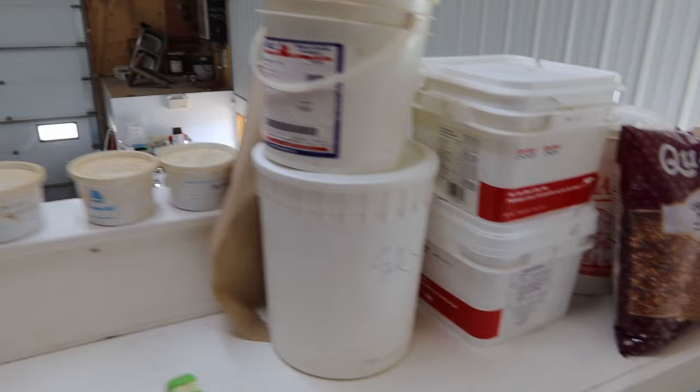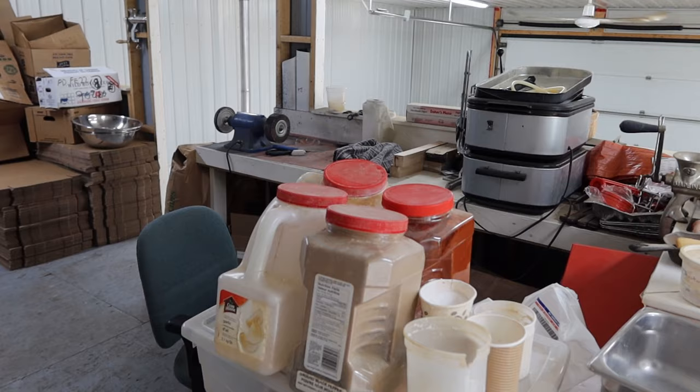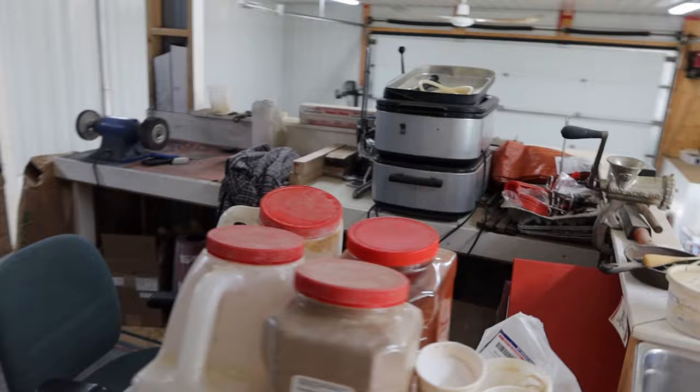We do every sausage batch individually. So in hunting season we're a little bit slower than some other shops, but we do every batch separate and I think our customers like that quite a bit. I'd suggest that — we get tons of repeat customers and they're pretty happy about that.